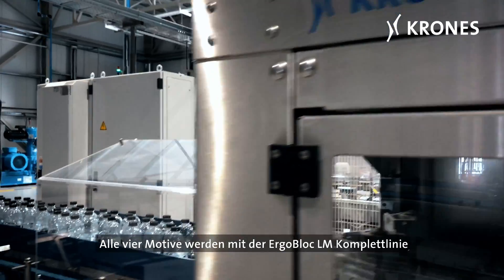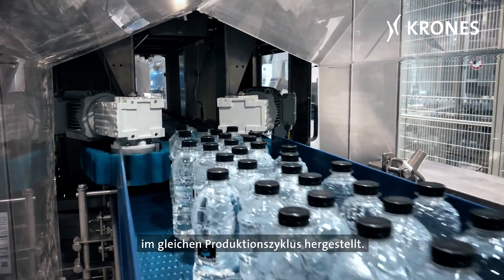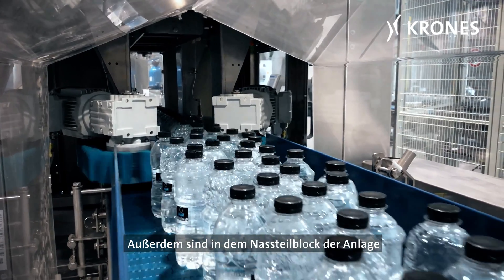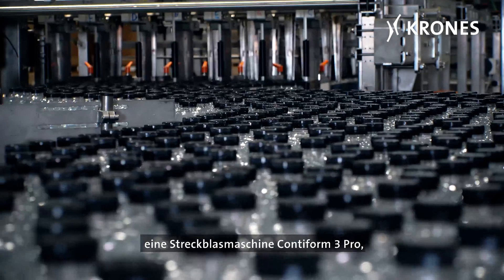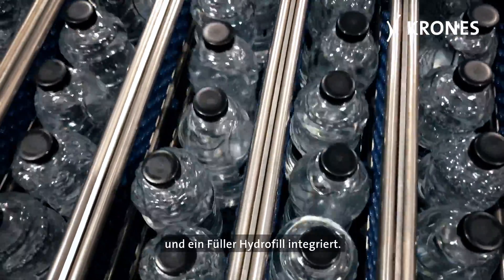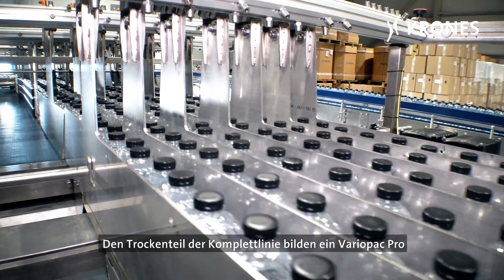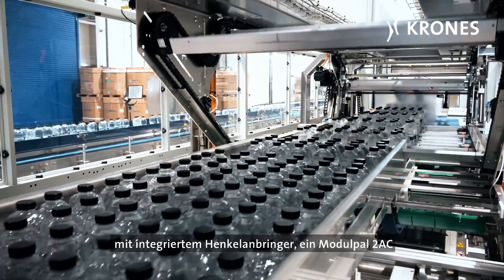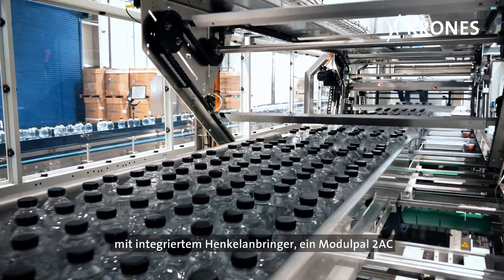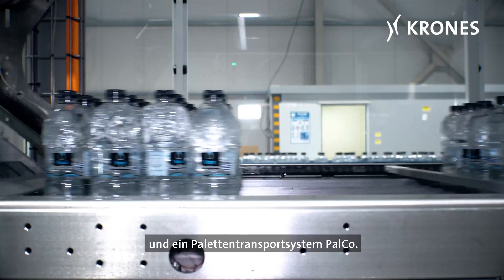All four motifs are produced with the ErgoBlock LM complete line in the same production cycle. A ContiForm 3 Pro stretch blow molder, a Conti Roll wrapper and labeler, and a HydroFill filler are also integrated into the line's wet end block. The dry end of the complete line is made up of a VarioPak Pro with an integrated handle applicator, a Module PAL 2AC, and a Pauco pallet conveyor system.